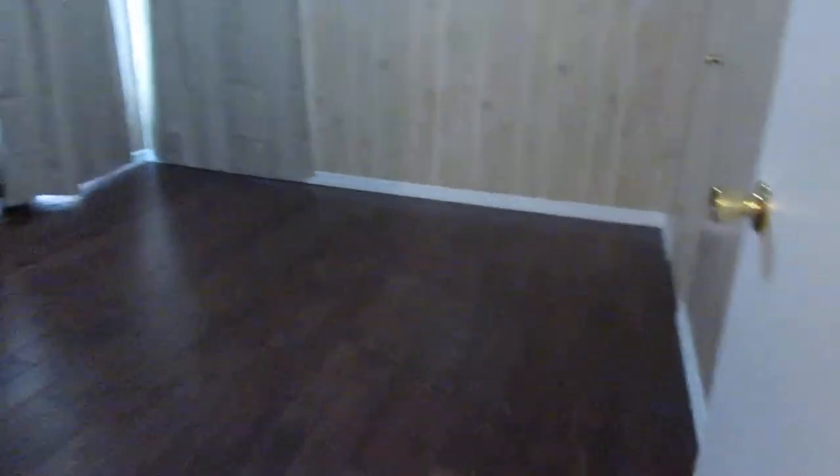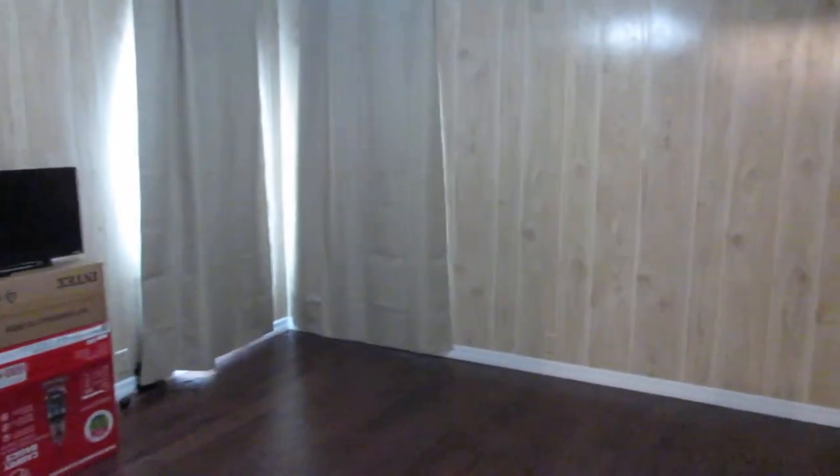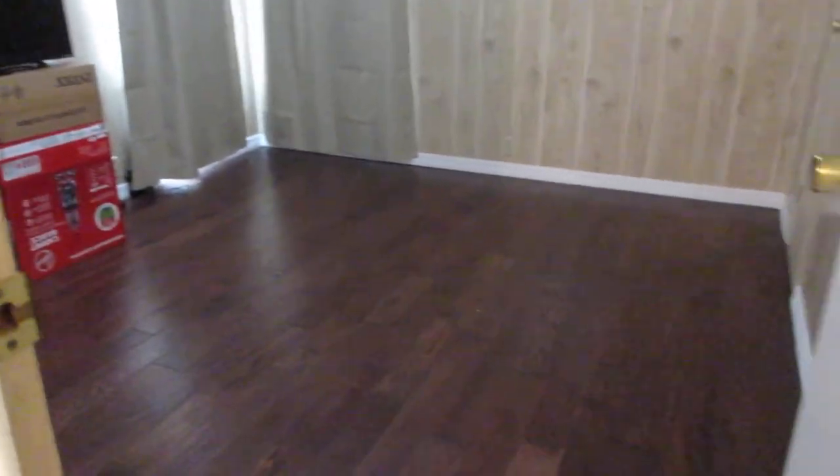We walk back out and go into the second bedroom. This is a two-bedroom, two-bath home. This room is very good size too. And this is the second bedroom.